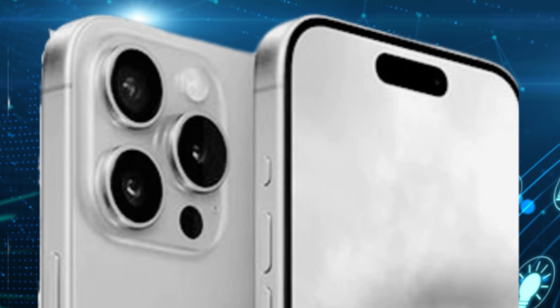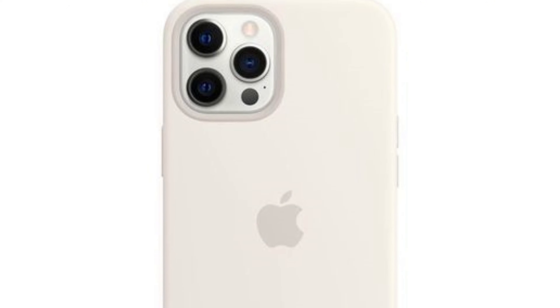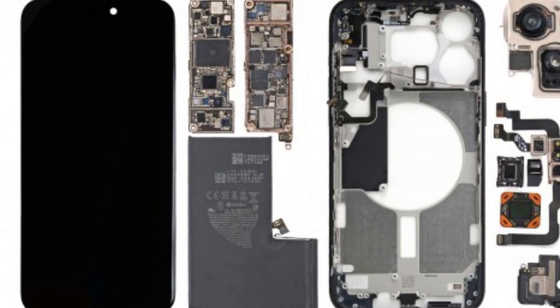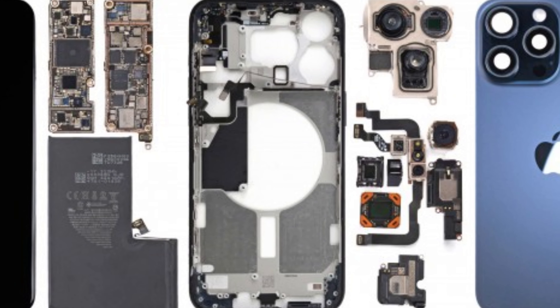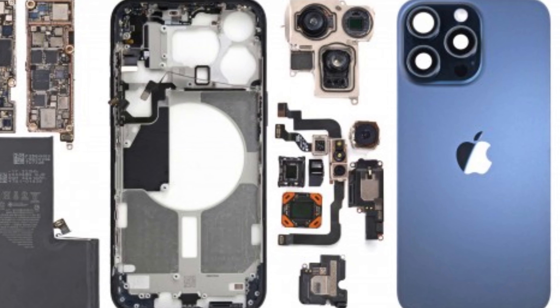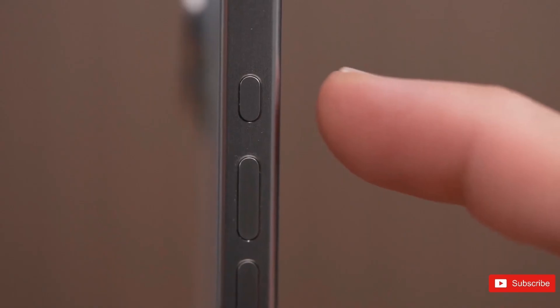The introduction of iPhone mirroring highlights a shift in how users perceive display importance. With this feature, the focus shifts from individual device screens to a unified experience across Apple's ecosystem. Users can leverage the power of their iPhone while enjoying the larger screen and capabilities of their Mac, enhancing workflow efficiency and multimedia enjoyment.